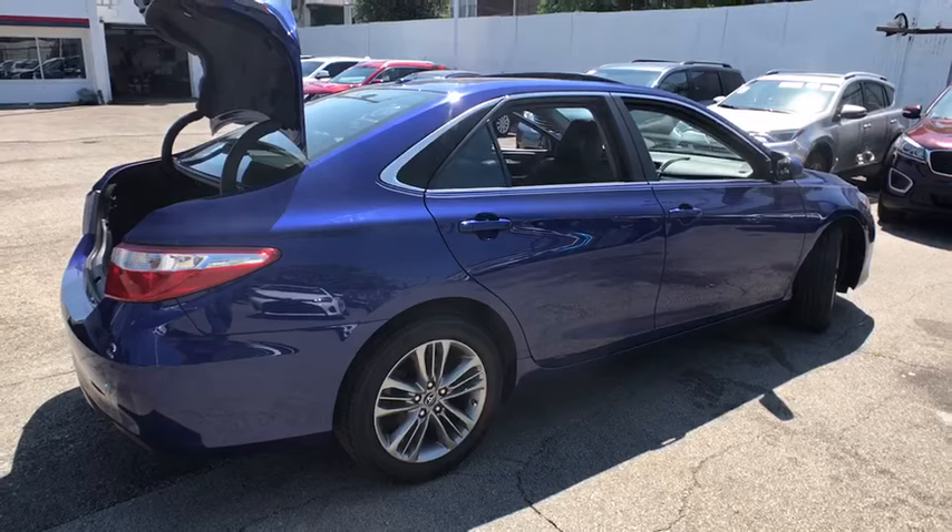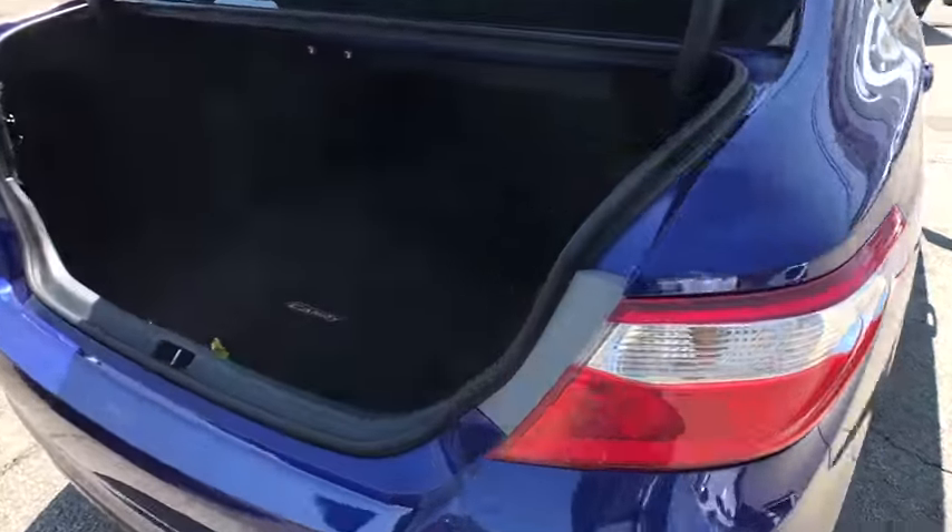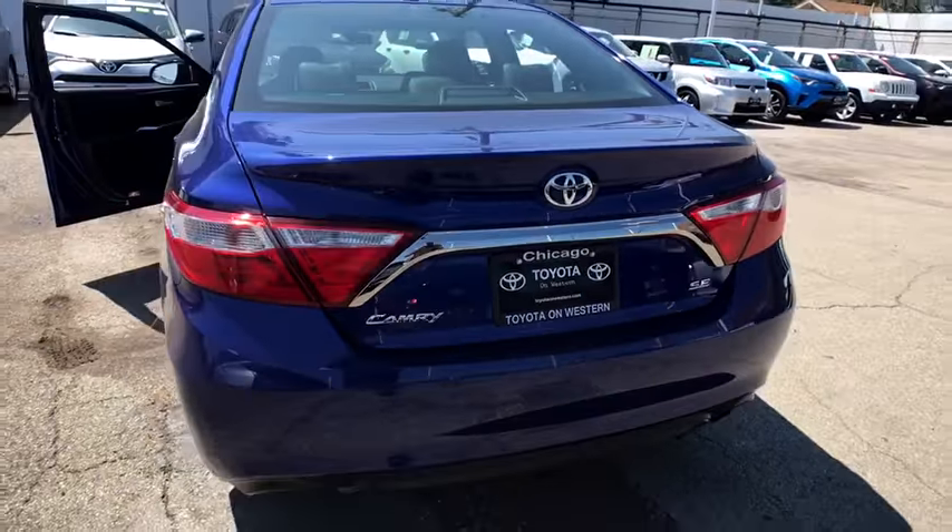Here are some of this vehicle's great options: backup camera, steering wheel audio control, keyless entry, anti-lock braking system, traction control, stability control, and Bluetooth.